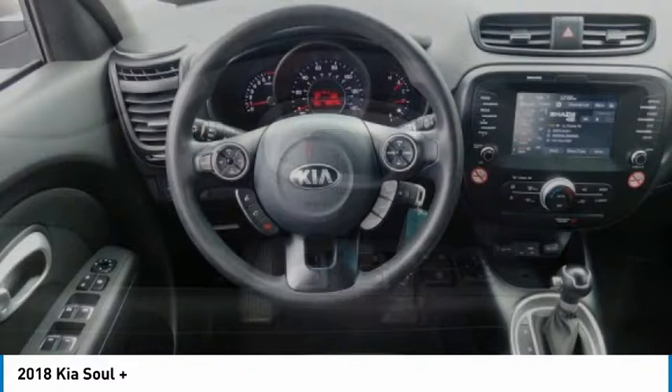A certified pre-owned Kia is confidence and reliability for the road. With a fantastic warranty, roadside assistance, and an intense quality assurance inspection, you can have total peace of mind.